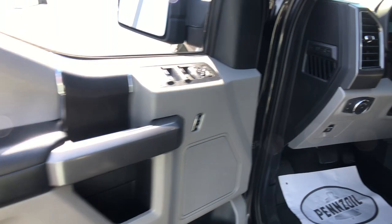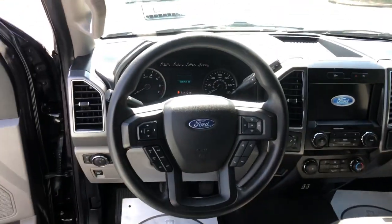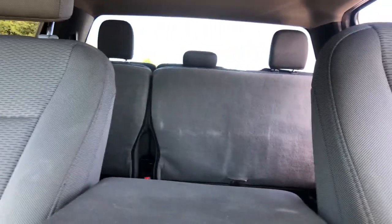Apple CarPlay and/or Android Auto, Pre-Collision System, Touchscreen Infotainment System, Turbocharged Engine, Fog Lamps, V6 Cylinder Engine, 4-Wheel Drive, Bluetooth Connection, Aluminum Wheels, Wi-Fi Hotspot.